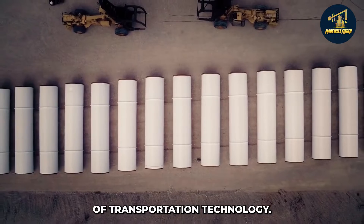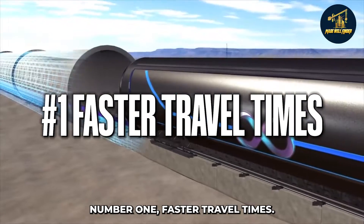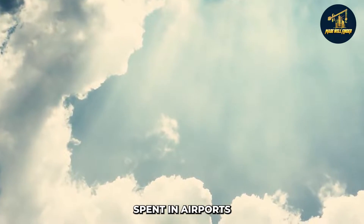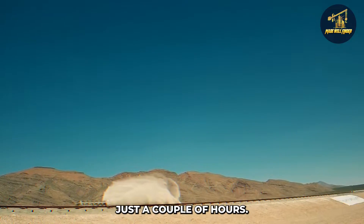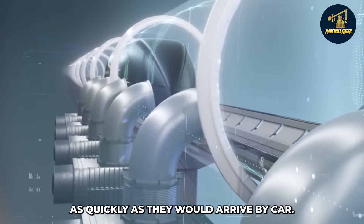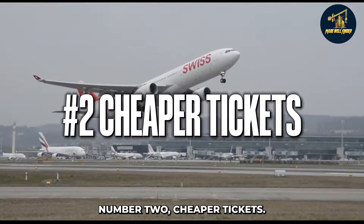The hyperloop offers several advantages over current transportation technology. First, faster travel times: while air travel is much faster than ground travel, there's a lot of time spent at airports waiting to take off and land. A hyperloop system would allow passengers to travel between two cities in just a couple of hours, arriving at their destinations as quickly as they might by car.